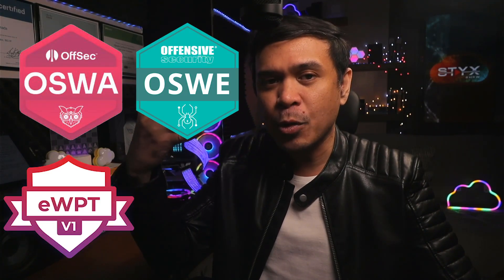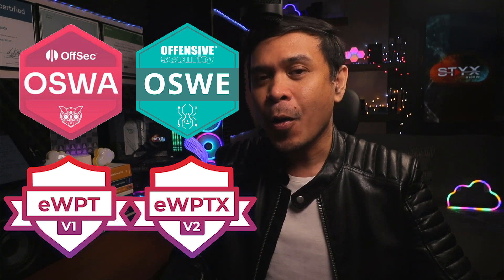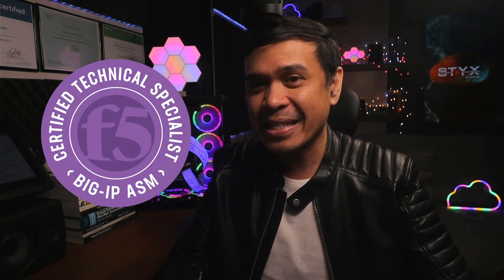One unique piece of advice: it's a good idea to specialize in web application security, and you need to know both the offensive and defensive sides. On the offensive side — ethical hacking and penetration testing — there are certifications like OSWA, OSWE, eWPT, and eWPTX, which are web application penetration testing certifications. On the defensive side, there is only one valuable web application firewall certification, and that is F5 CTS in ASM.